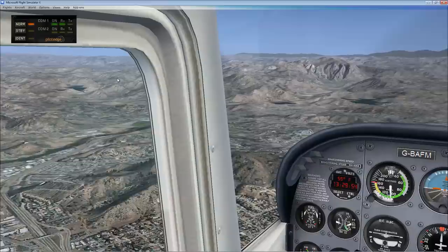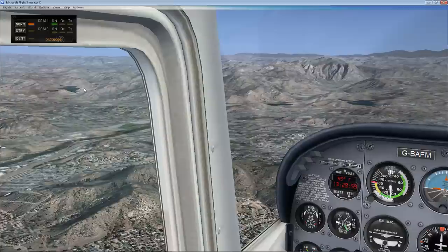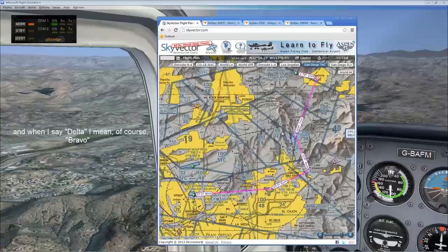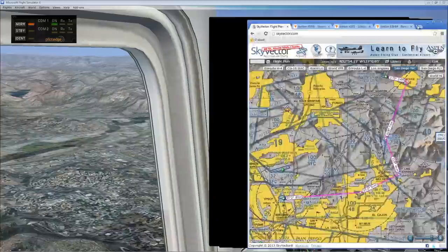Looking out to our left just a little bit, we can see San Vicente Island out there, which is going to be our next visual checkpoint and reporting point for Ramona Tower. We don't want to turn too soon — just as a reminder, we've got this delta shelf to worry about and we don't want to get into the 3,200-foot section because we're already above that. So we want to stay out here and fly all the way out to Lake Jennings before making our turn to go to San Vicente.